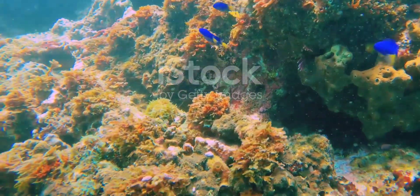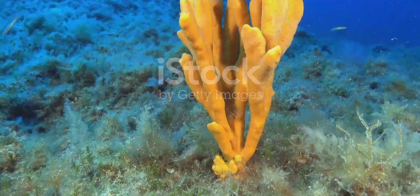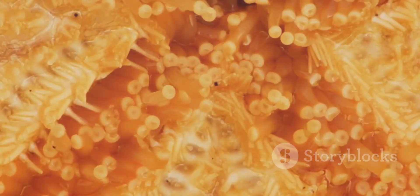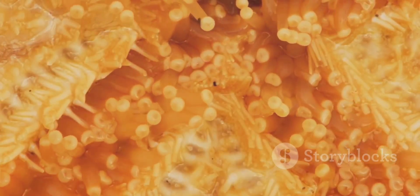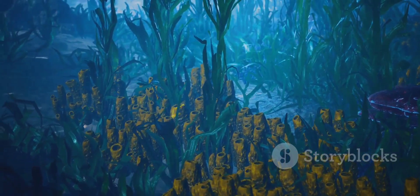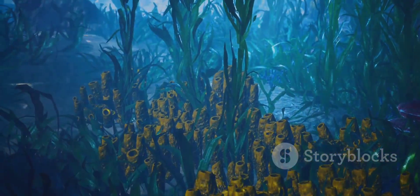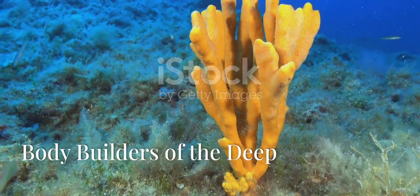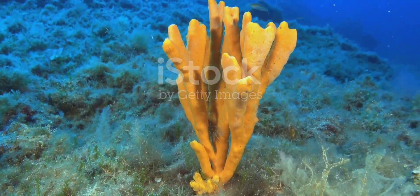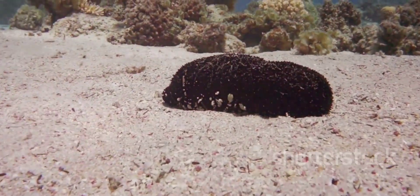Sponges might seem like simple blobs on the ocean floor, but they're actually multicellular animals. Unlike most animals you know, they lack tissues, organs, and even a mouth or digestive system. But don't underestimate them — sponges have unique adaptations that make them successful filter feeders. Sponges come in all shapes and sizes, but they all share a similar body structure.